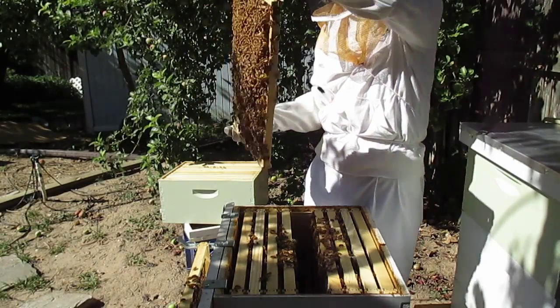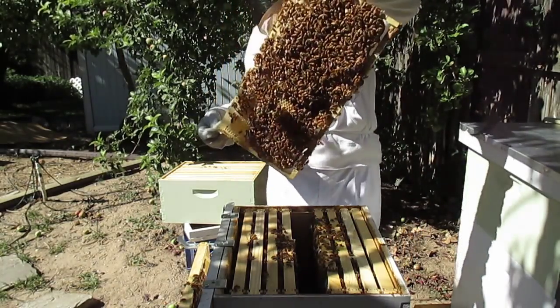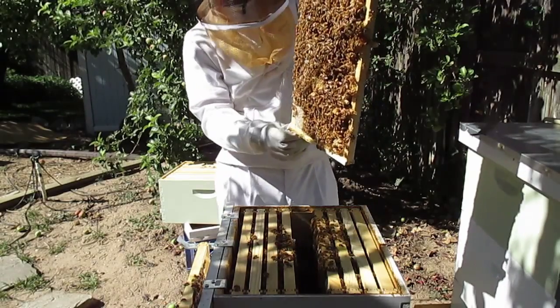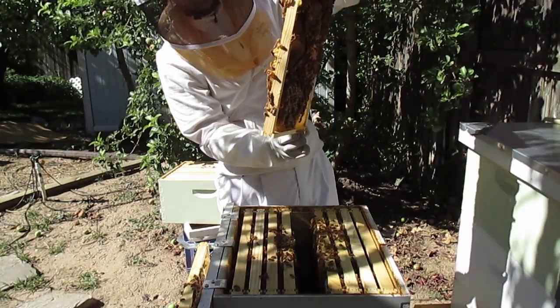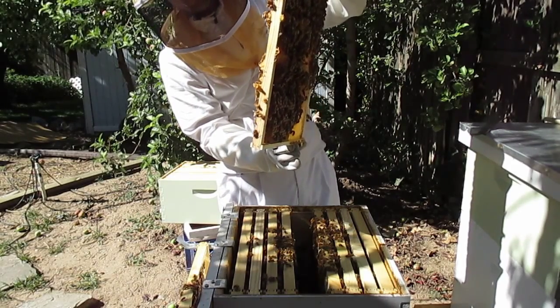There's quite a few of them. Just watch this one sticking out the bottom on the other side — another cell.